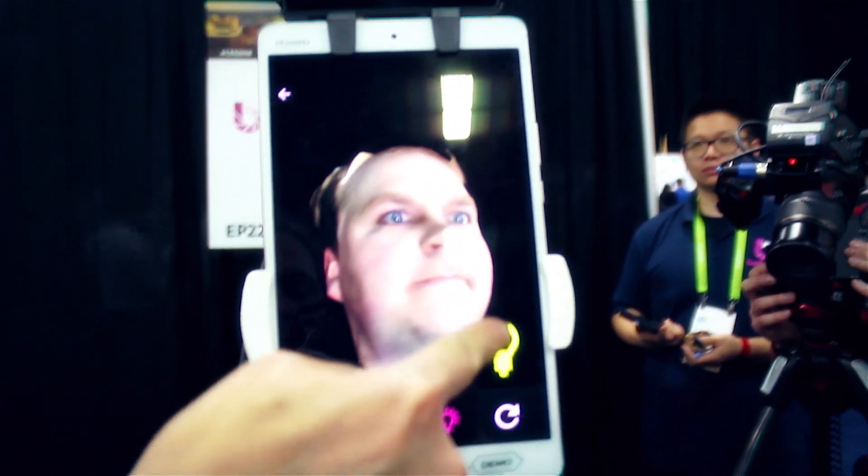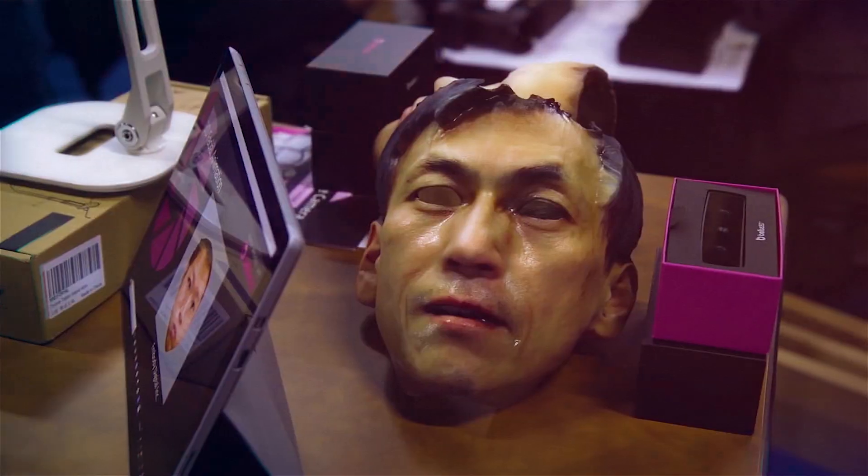I have to admit, I found it both really creepy and awesome at the same time. But the real-world applications are real.